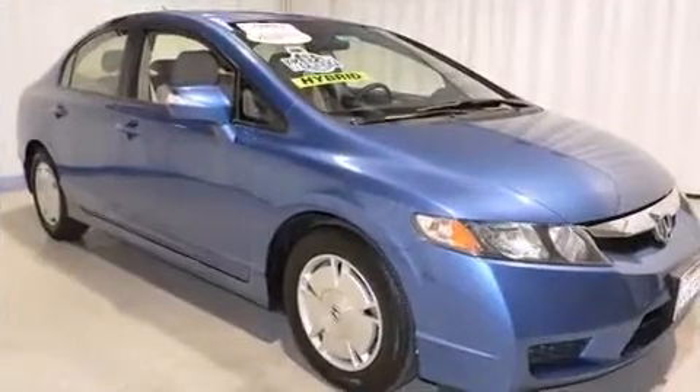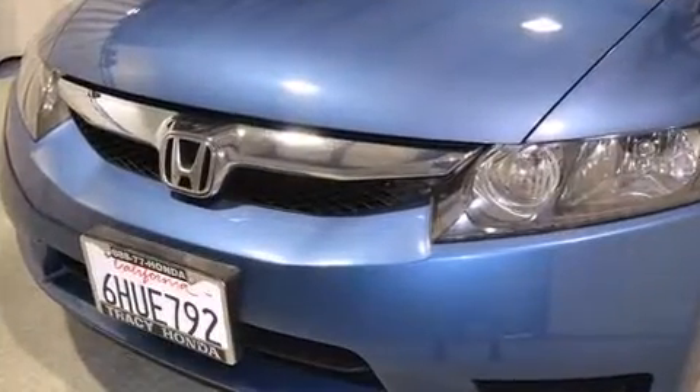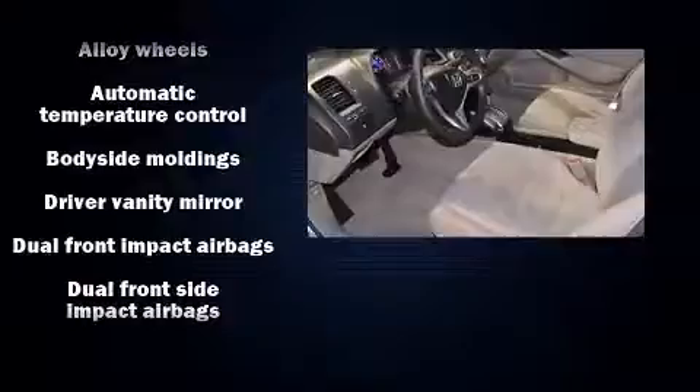Honda prioritized practicality, efficiency, and style by including one-touch window functionality, a tachometer, variably intermittent wipers, turn signal indicator mirrors, and power windows.